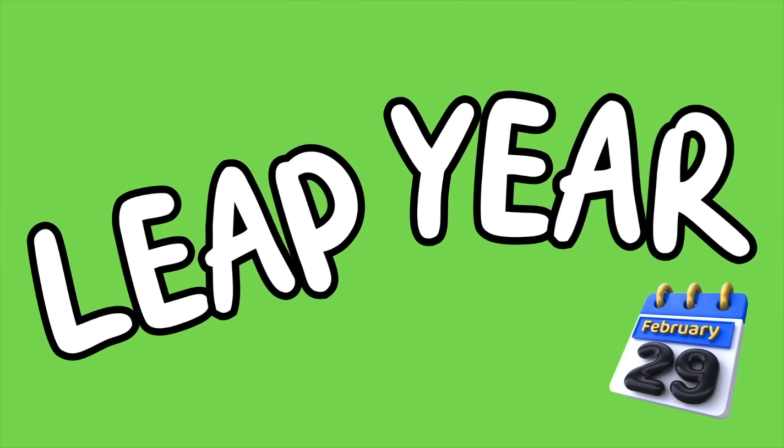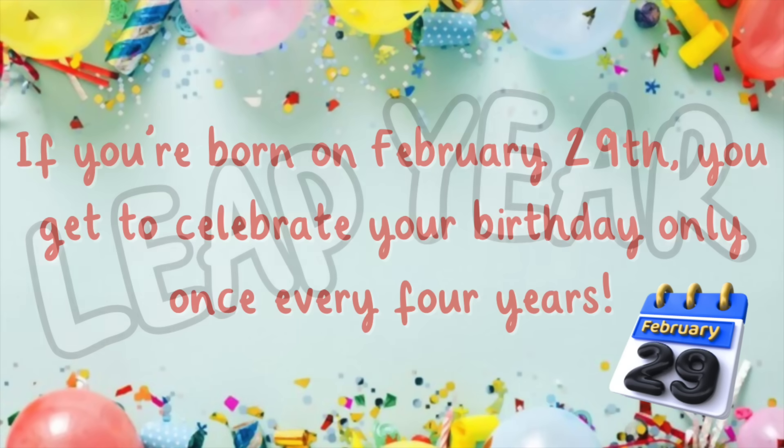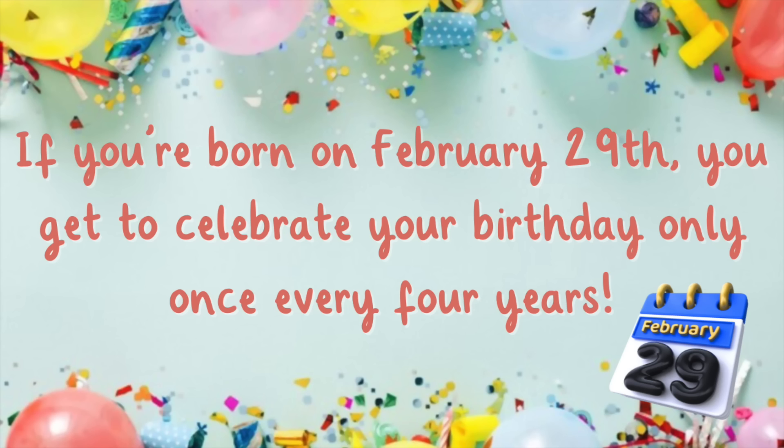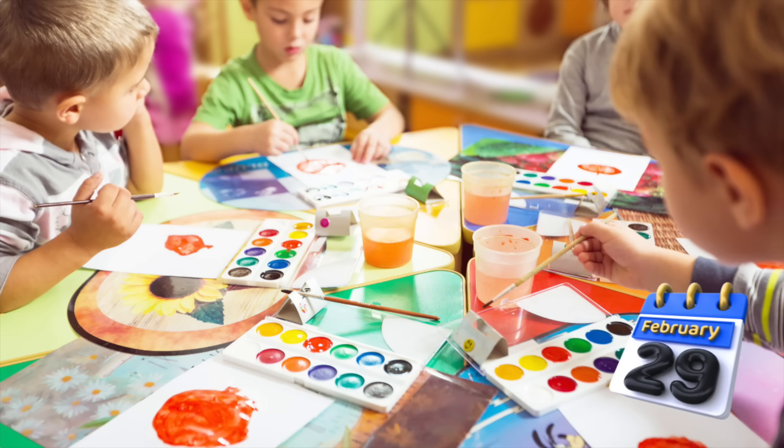We call this special year a leap year. So if you're born on February 29th, you get to celebrate your birthday only once every four years — how cool is that? And for the rest of us, it's a fantastic chance to do something special on that extra day.